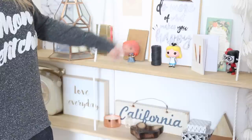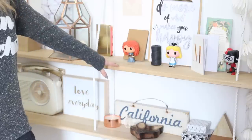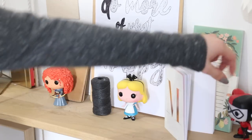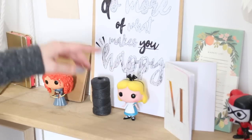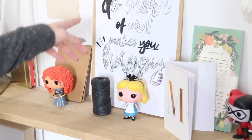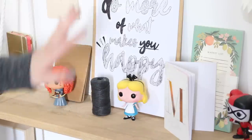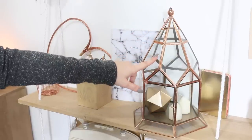Par exemple quand c'est l'hiver il y a des boules de neige, quand c'est l'automne il y a des feuilles — ça change vraiment en fonction des saisons. En ce moment voilà à quoi ça ressemble, vous avez l'habitude parce que vous voyez ça dans toutes mes vidéos. J'ai quelques-unes de mes figurines pop préférées : Rebelle, Alice et bien évidemment Harley Quinn. Quelques petits carnets que j'ai achetés un peu partout quand je voyage. Un petit clipboard avec la citation 'Do more of what makes you happy'. Une petite bobine de fil, des petits trucs de passeport.